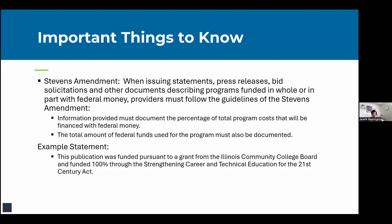The Stevens Amendment is federal legislation regarding the disclosure of federal funds in grant projects. For any documents created for public dissemination — statements, press releases, publications, marketing materials — you must include the percentage of the total cost financed by Perkins funds. An example statement: 'This publication was funded pursuant to a grant from the Illinois Community College Board and funded 100% through Perkins 5.'